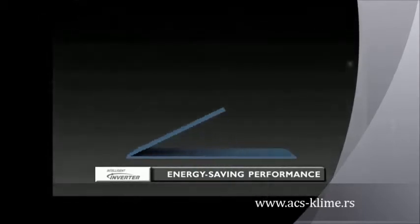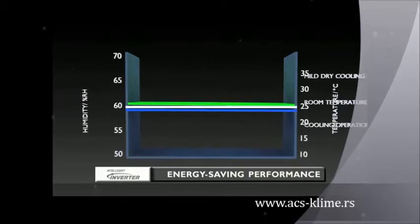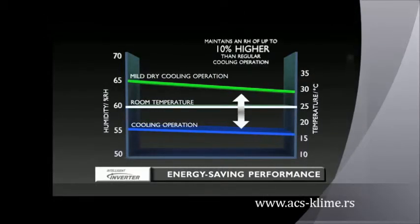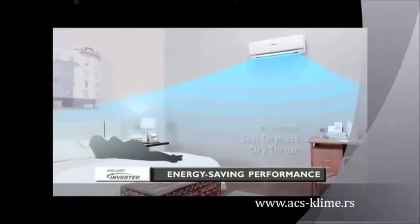The Panasonic Inverter Air Conditioner also maintains a higher level of relative humidity — up to 10% higher than regular cooling operation. This way, the mild dry cooling helps to reduce skin dryness and dry throat.